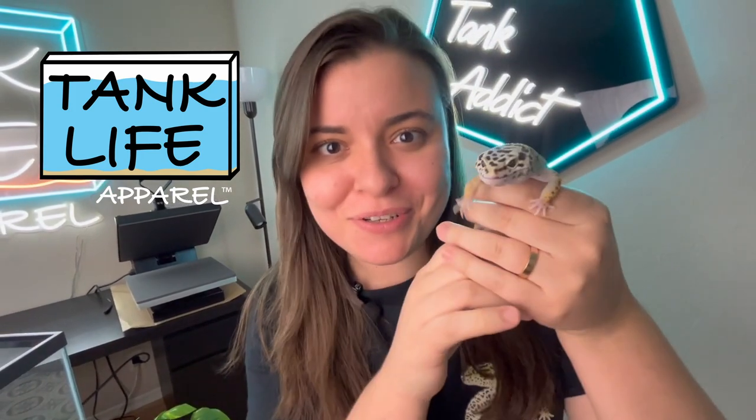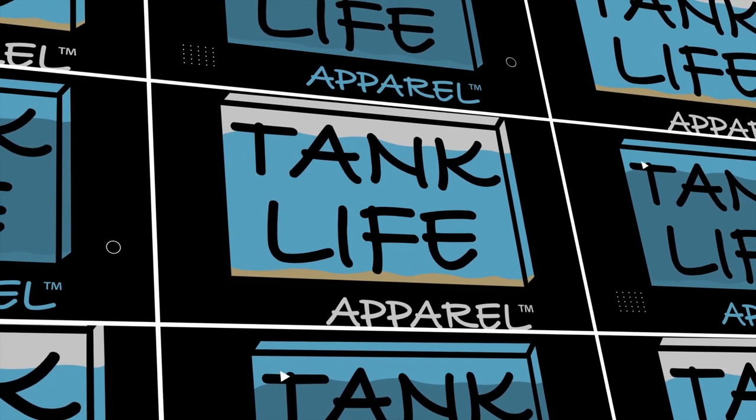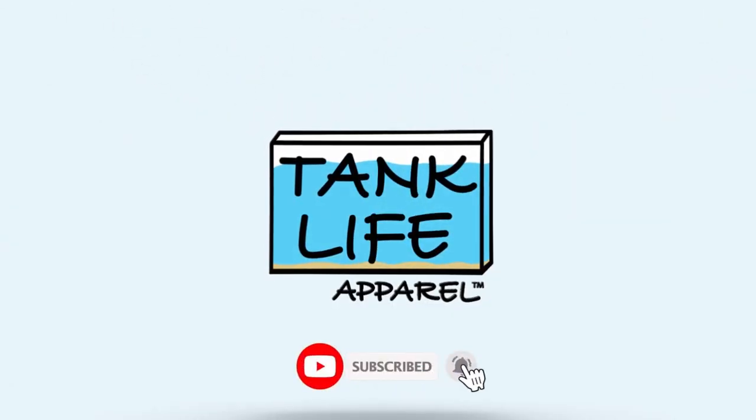Welcome back to our YouTube channel. We just went shopping. Guess what? It's polka season.